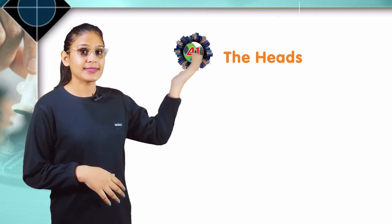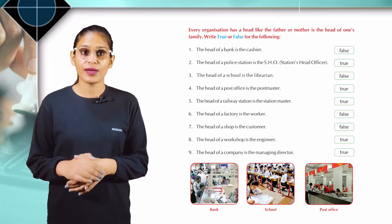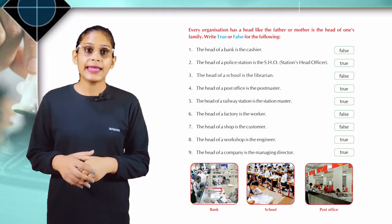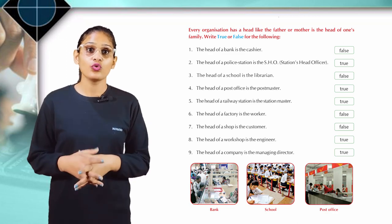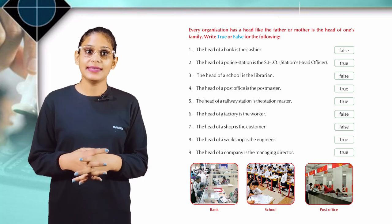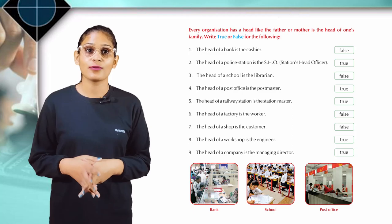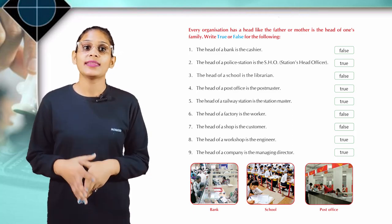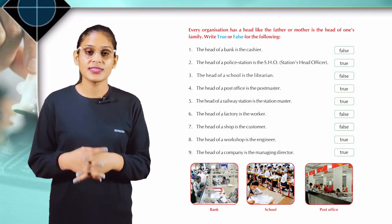Chapter 41: The Heads. Every organization has a head, like the father or mother is the head of one's family. Write true or false for the following. The head of a bank is the cashier — No. The head of a police station is the SHO (Station House Officer) — Yes. The head of a school is the librarian — No. The head of a post office is the postmaster — Yes. The head of a railway station is the stationmaster — Yes. The head of a factory is the worker — No. The head of a shop is the customer — No. The head of a workshop is the engineer — Yes. The head of a company is the managing director — Yes.